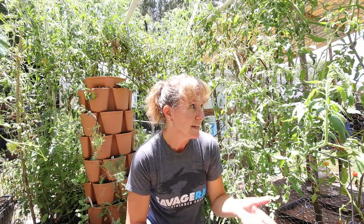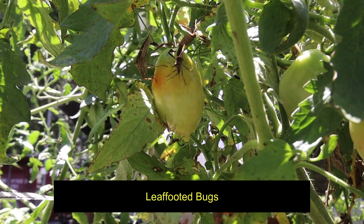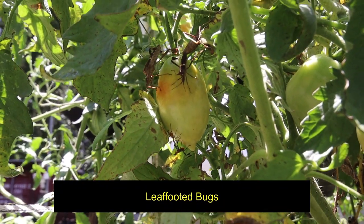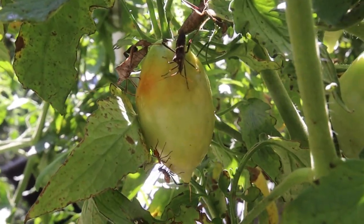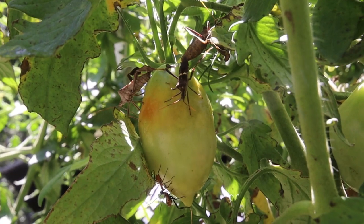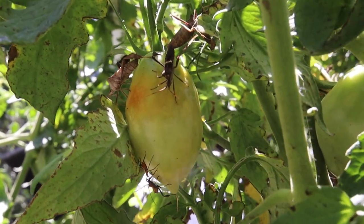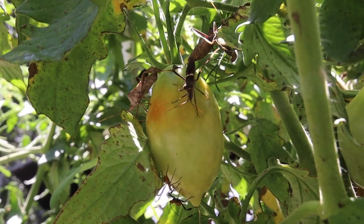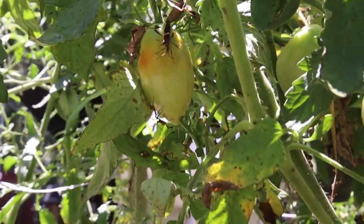My tomato plants are still producing tomatoes despite the heat. I'm having problems with leaf-footed beetles — they're a very distinctive looking beetle. They kind of look like a stink bug but they have different legs and they really like the tomatoes. I've been fighting them using some neem oil, handpicking them off, and killing them every time I get a chance. I've also started picking my tomatoes earlier than normal.